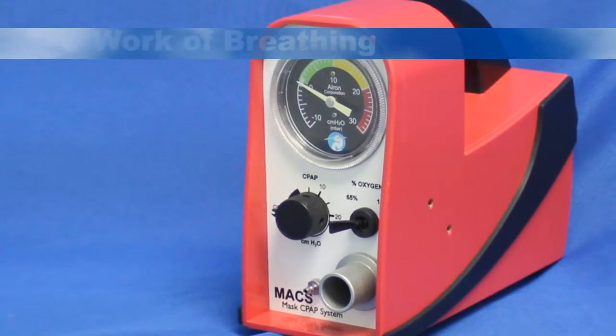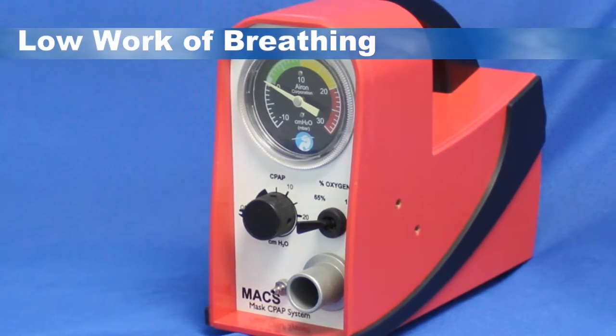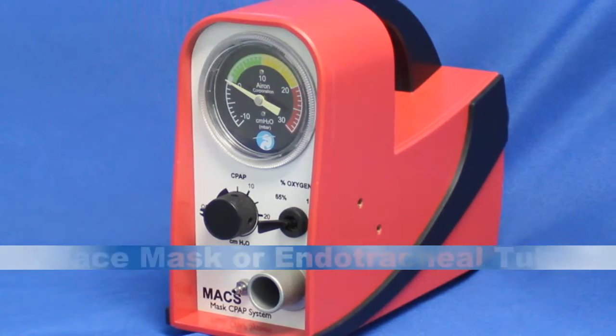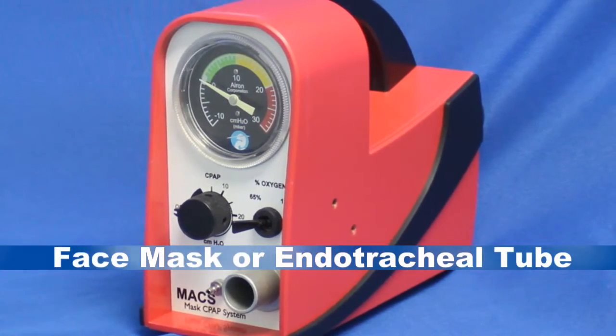Max's key feature is its ability to provide true CPAP with low work of breathing, automatic sensitivity, and up to 140 liters per minute flow rate for the spontaneously breathing patient. With this excellent CPAP system, you can support patients via face mask or endotracheal tube.